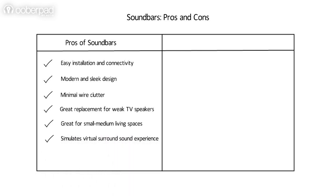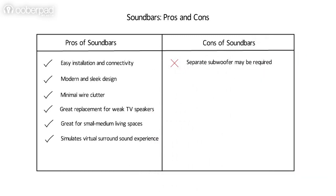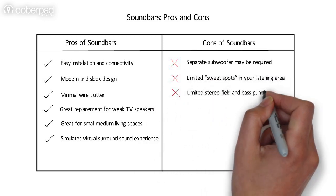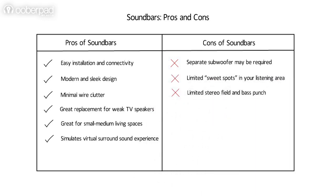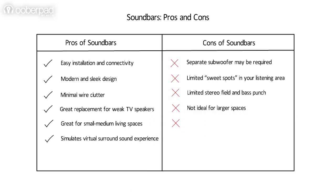While soundbars have many pros, they also have a few cons of their own. In some soundbars, a separate subwoofer may be required. They also offer a limited sweet spot, stereo field, and bass punch in your listening area. They are not ideal for larger spaces, and they do not produce a complete surround sound experience.